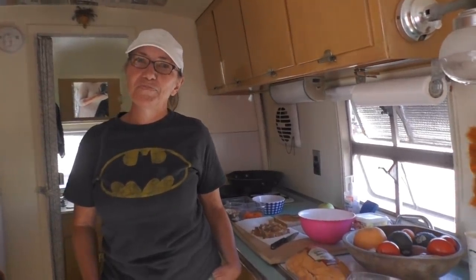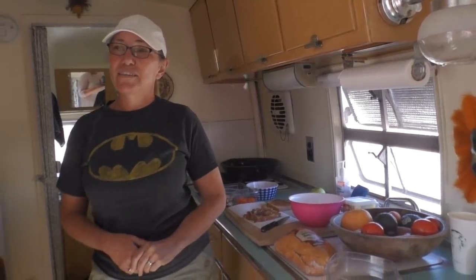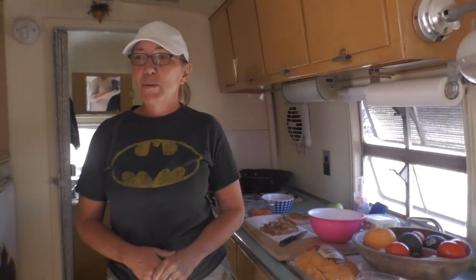How has your relationship changed with your husband being in this kind of space? Well, we always got along, but we weren't together 24-7. We weren't sure about being around each other all the time, but actually it's fine — nothing's changed. It's just now we're able to talk about where do you want to go, what do you want to do. We still have things we need to do for upkeep, but the relationship is just as wonderful as it was. That's awesome.